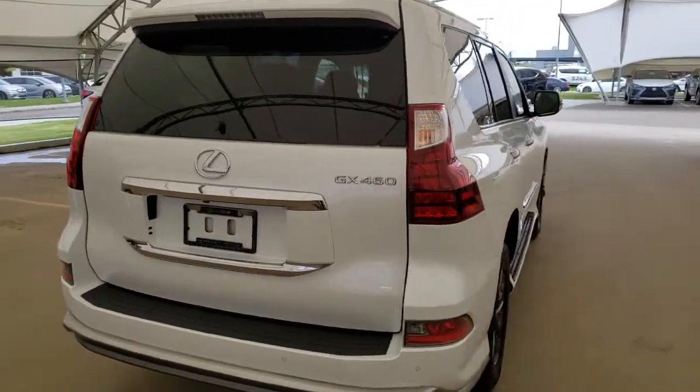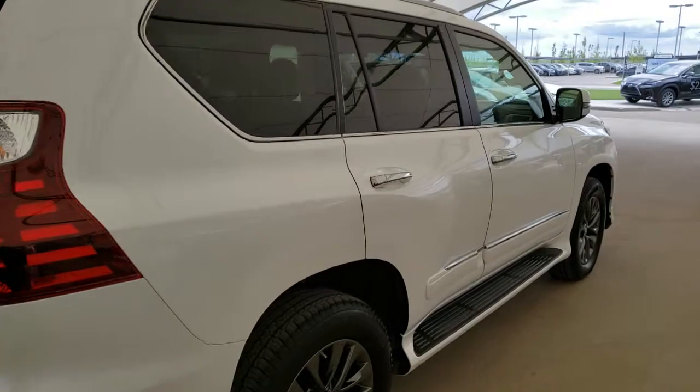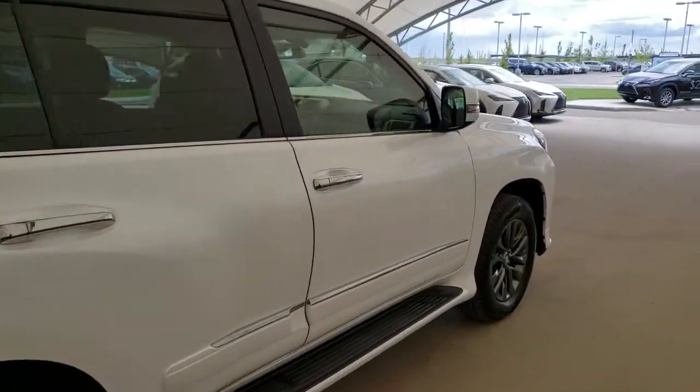All vehicles purchased at Lexus of Royal Oak come with an automatic enrollment into a Royal VIP Rewards program.